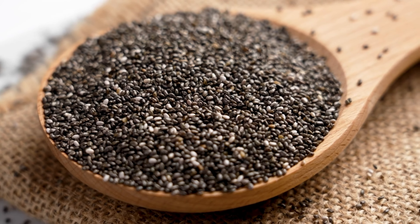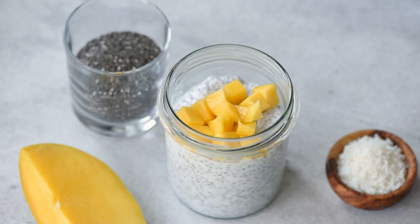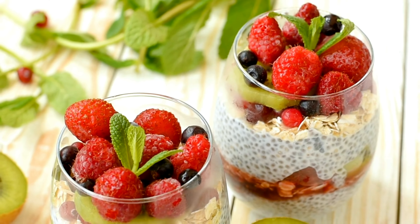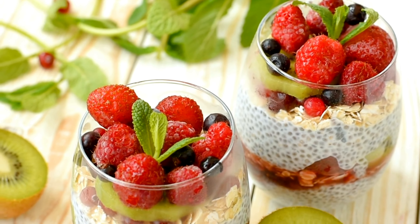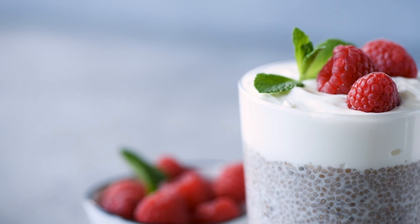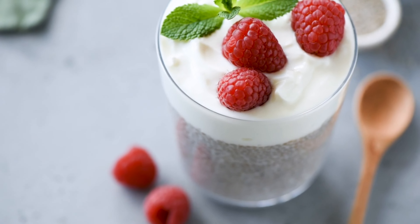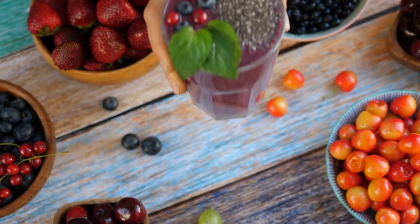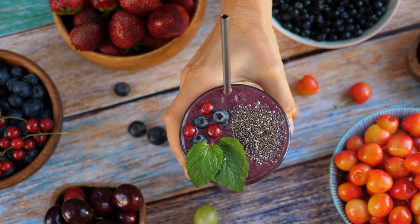Additionally, chia seeds are high in omega-3 fatty acids, which have been shown to reduce inflammation and improve heart health. Indeed, chia seed pudding offers a satisfyingly creamy texture and can be customized with various toppings to suit your taste preferences. Plus, it's a great way to incorporate more fiber and healthy fats into your diet, which can help stabilize blood sugar levels and keep you feeling full for longer.